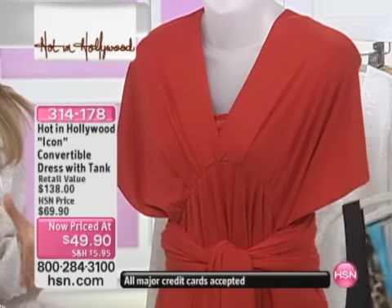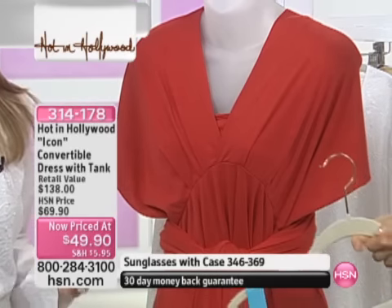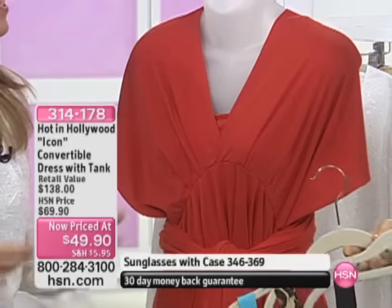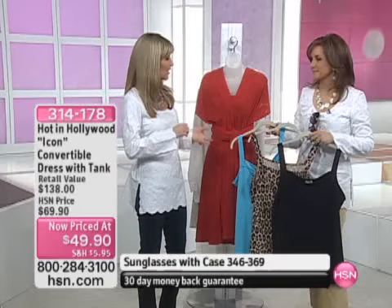What we talked about earlier about what makes a well-dressed woman is knowing what looks good on you. What's great about this dress is that you can wear it in so many different ways. It's so convertible and so versatile that you can make it look good on you.